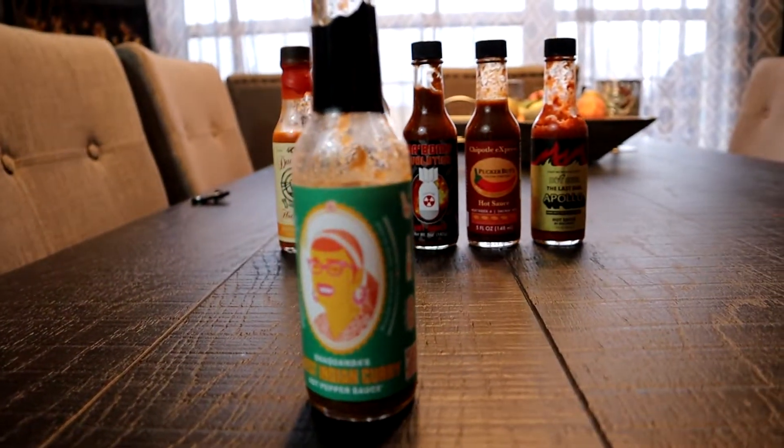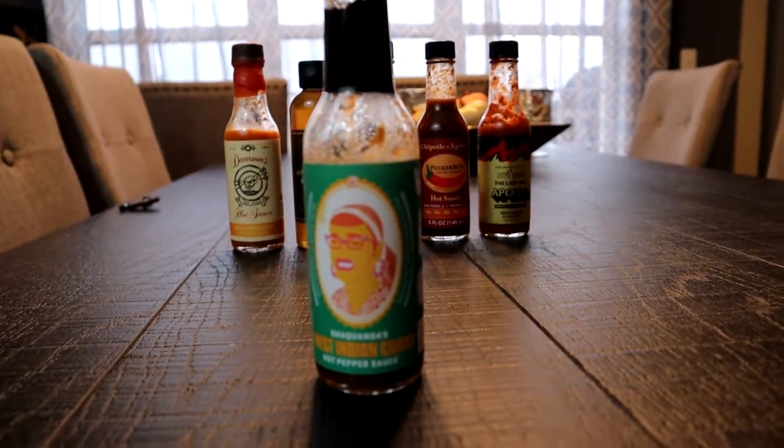I like it, it's a good sauce. If this is number one, I'm doomed! I never actually knew what shawarma was until the first Avengers movie — they have a whole end scene about it. I'm already going for the milk.